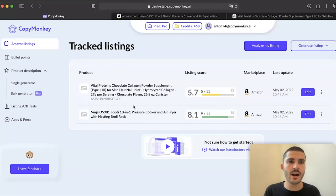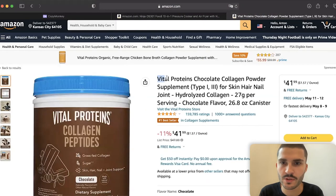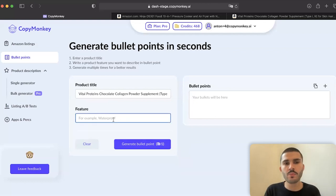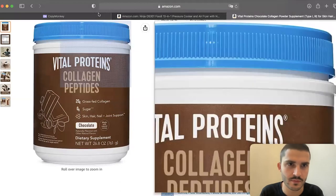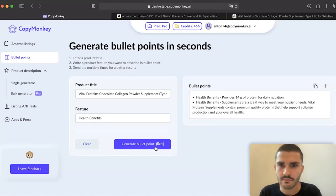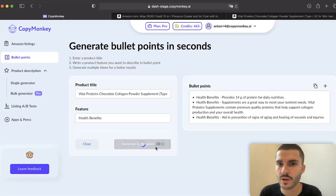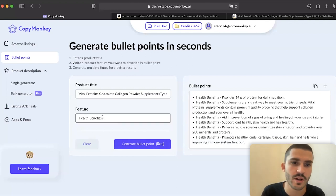Now let's see how bullet point generation works. I'll choose the Vital Proteins chocolate collagen powder product and copy the product title. Bullet points describe specific features. I'll select the feature 'health benefits' and paste it in to see what the AI writes. The first one — 'provides 14 grams of protein' — not very descriptive. The second one is better: 'Health benefits supplements are a great way to meet your nutrition needs.' You can generate as many bullet points as you want, giving you quick ideas for what to include in your listing for a specific feature.